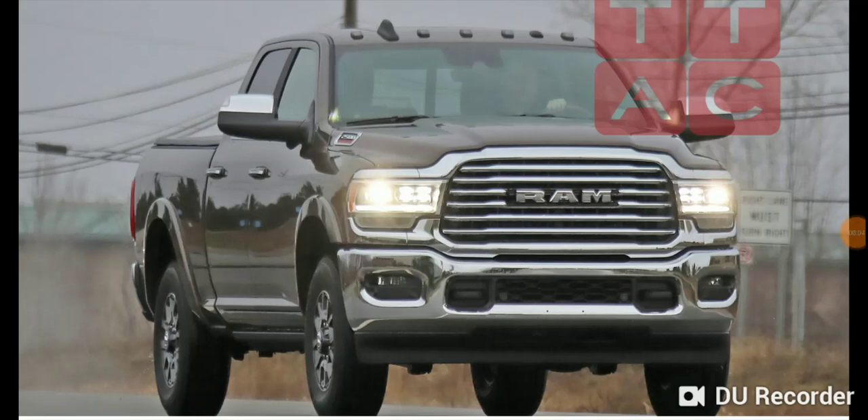Hey everybody, this is Amir Shekhar with Redline Auto Show. Alpar — A-L-L-P-A-R — just released these pictures of what seems to be the next generation heavy-duty RAM 2500 and 3500 body styles. I just got these pictures; the credit goes to Alpar. I just want to put this video together and talk about what I think the new next generation RAM heavy-duties look like.